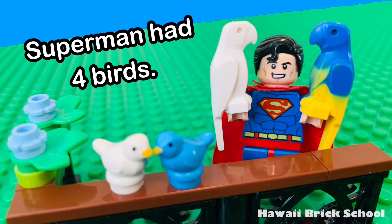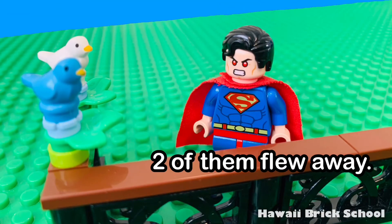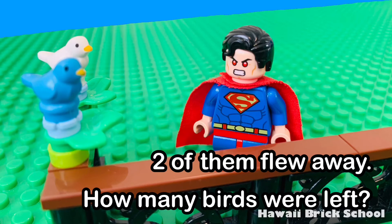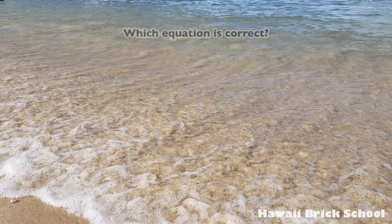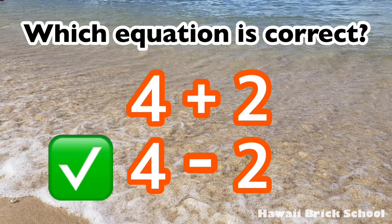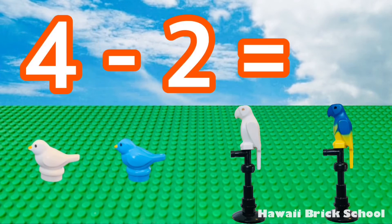Superman had four birds. Two of them flew away. How many birds were left? Which equation is correct — four plus two or four minus two? The correct answer is four minus two. Four minus two is... two.